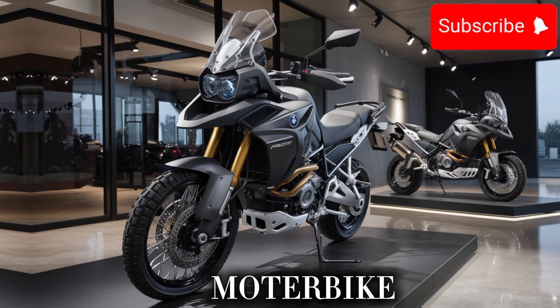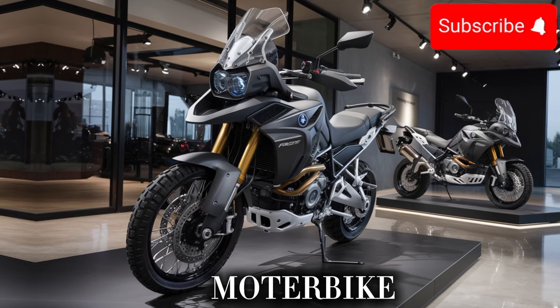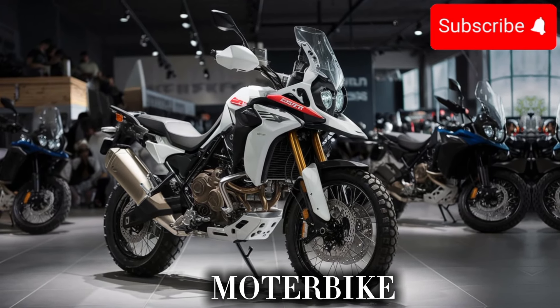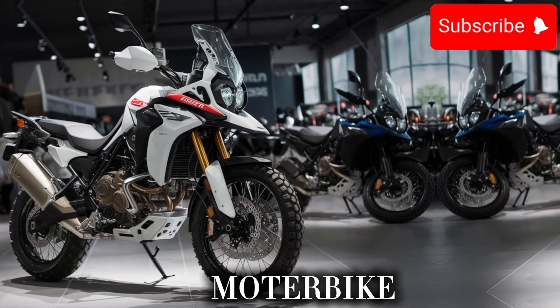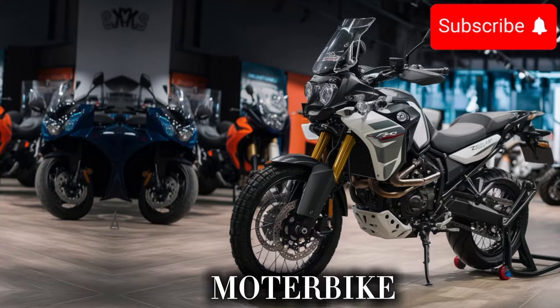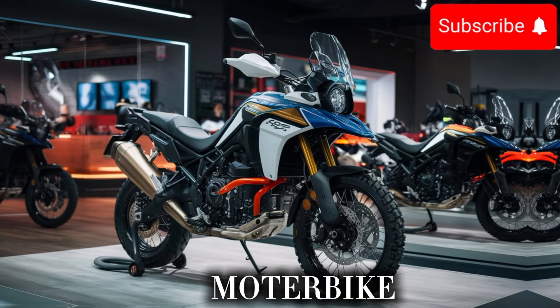The first thing you'll notice about the new R800GS X is its sleek, modern design. The bike has a new, more angular look with a sharp, pointed nose and a curved, muscular body. The LED headlights and taillights give it a high-tech appearance, and the 19-inch wheels make it look like a true performance bike.